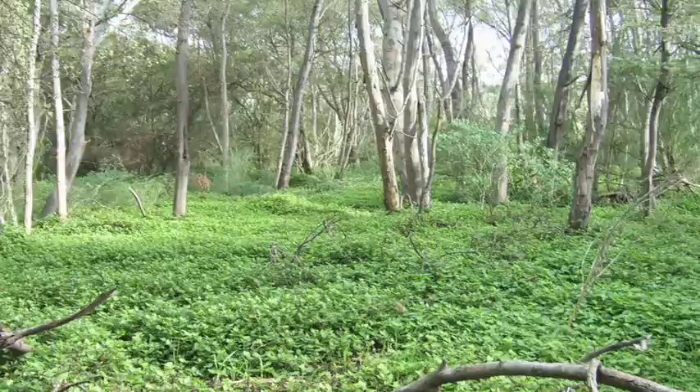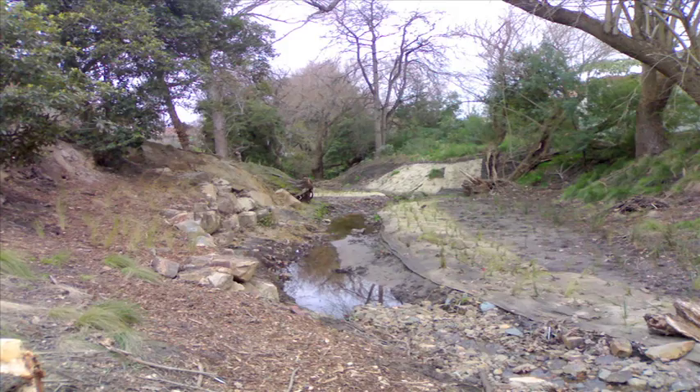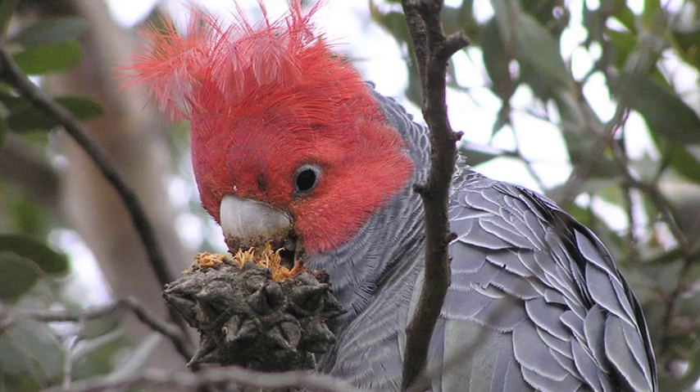Council is protecting our precious remnant vegetation, including eucalypts which are hundreds of years old. Together with local community groups, they work to enhance the 15 biodiversity corridors that crisscross the municipality. The corridors allow passage through the suburbs for wildlife and the local plant seeds that animals often carry in their fur and feathers.